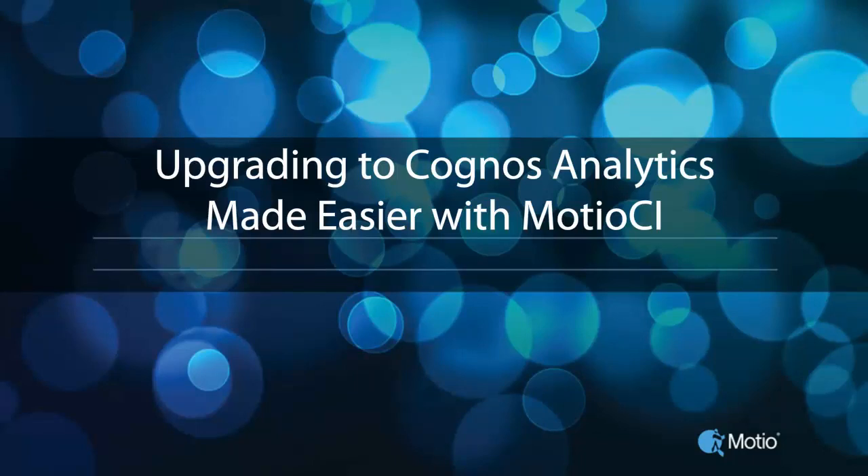Hey there, everyone. Welcome to the Modio Skill Session. This is Holly Rice with the Modio Marketing Team, and today we are talking about Cognos upgrades — more specifically, how to make them easier and less painful. Today's presenters are Jeff Dean and Edwin Van Magesen, both with Modio, and they help customers achieve BI success through best practices and use of Modio software solutions.